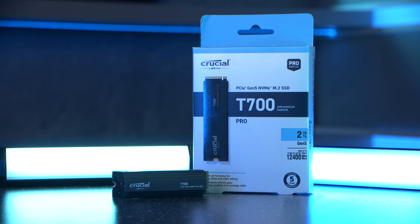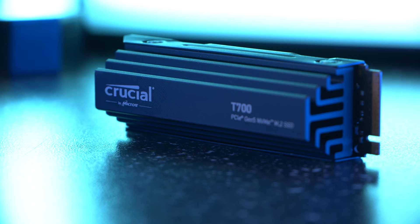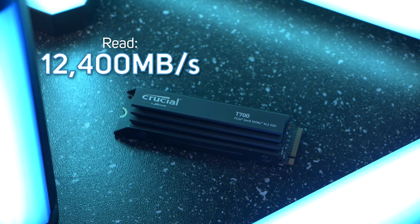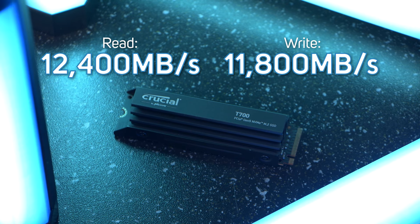Before we get into all the benchmarks, let's recap over the general specs of this drive and what makes it such a game changer. First off, being PCIe Gen 5, it allows for speeds almost twice as fast as the best Gen 4 SSDs and an incredible 22 times faster than SATA, with sequential read speeds of up to 12,400 megabytes per second and write speeds of up to 11,800 megabytes per second.